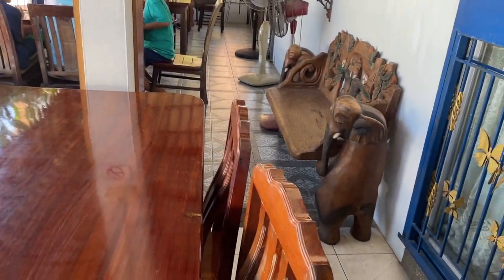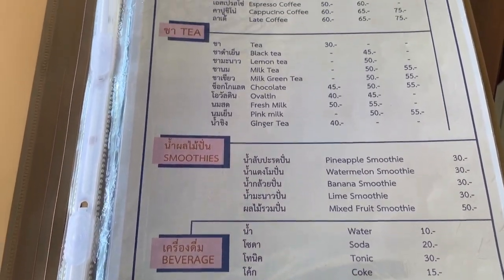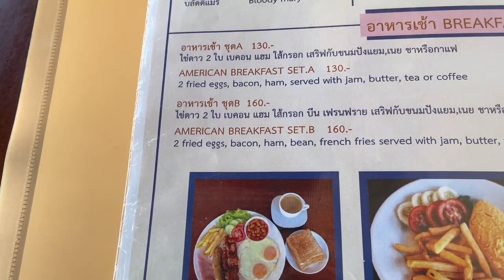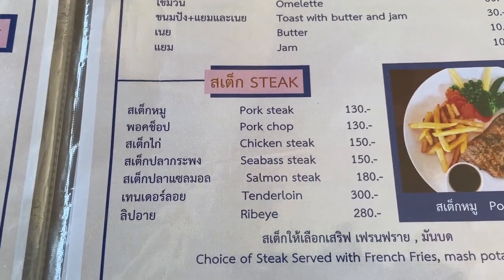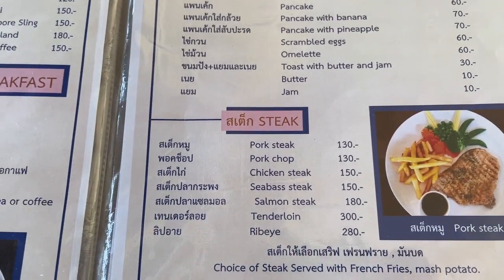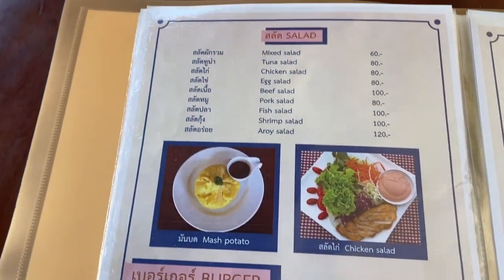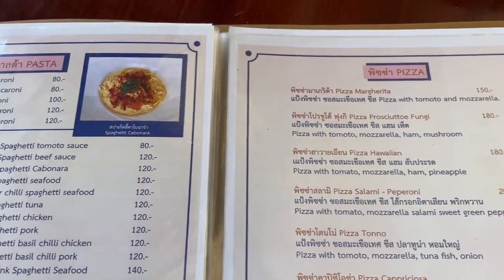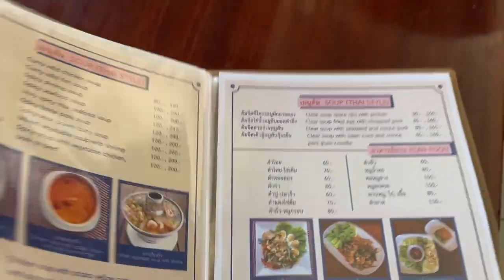I'm limping, of course, because I've had a fall down the stairs the other day. So here's the menu in this place. American breakfast, steaks — I'm having a chicken steak today. It's a varied menu. It has Western foods, Thai foods, salads, and smoothies. A good restaurant. I recommend this place.